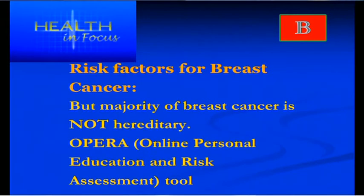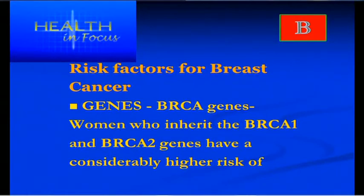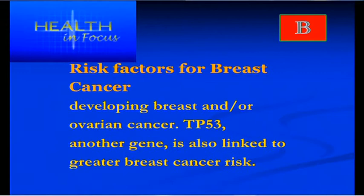Another risk factor is hereditary genes. The BRCA1 gene is found in a few people and is responsible for breast cancer. There is an OPERA tool — an online personal risk assessment — that can be used to check if a person is at risk. Women who've inherited the BRCA1 and BRCA2 genes are at much higher risk. There's also the TP53 gene, which is also a risk factor for breast cancer.